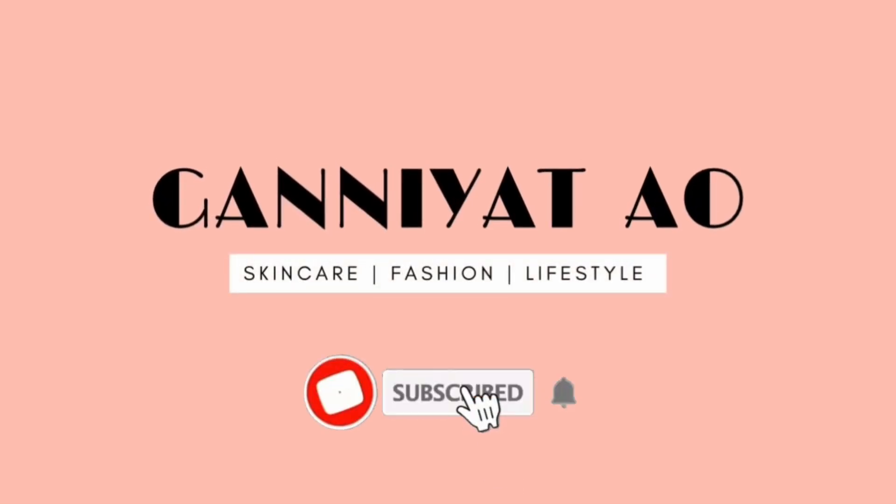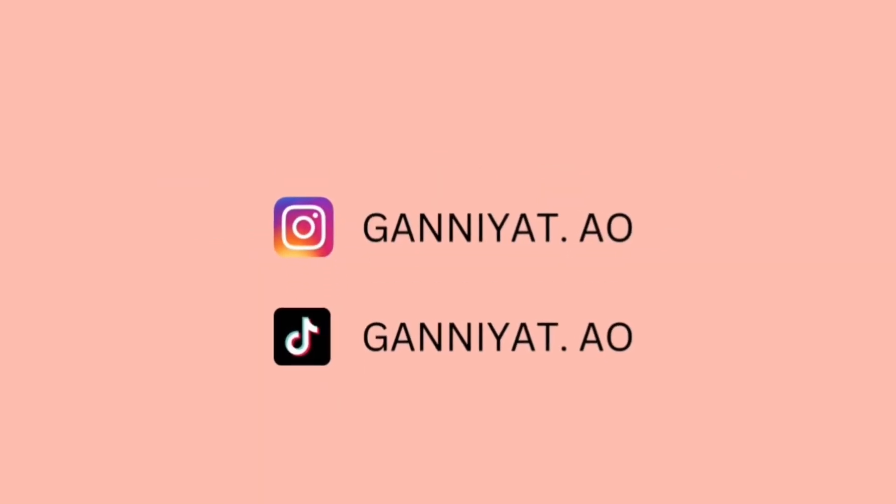This is the second time I'm recording this video — the first time I was halfway done and I realized I wasn't recording. Hey loves and welcome back to my channel, my name is Kania. In today's video I'll be sharing with you guys four soaps that help brighten and give you glowy, smooth, radiant skin.